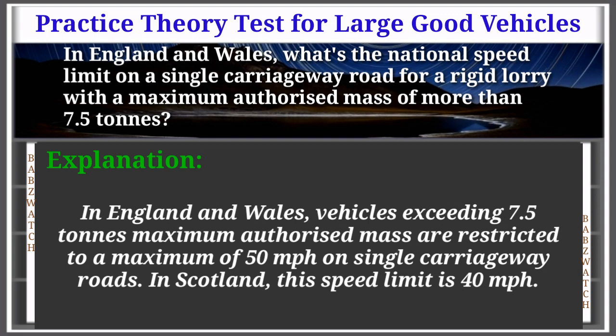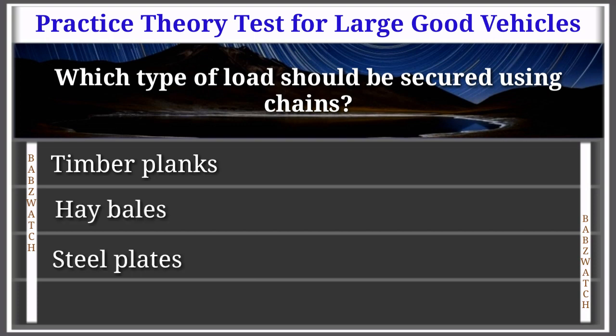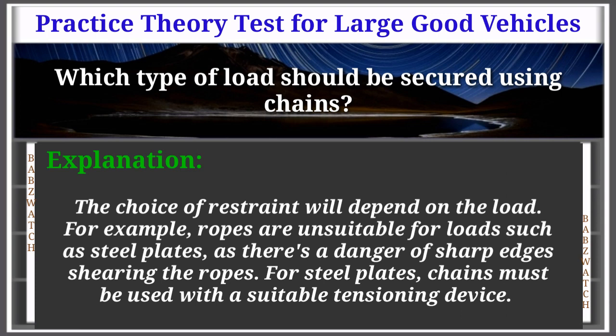Question 21 of 50: Which type of load should be secured using chains? Options: timber planks, hay bales, steel plates, canvas sacks. The correct answer is: steel plates. Explanation: The choice of restraints depends on the load. For example, ropes are unsuitable for loads such as steel plates as there's a danger of sharp edges shearing the ropes. For steel plates, chains must be used with a suitable tensioning device.